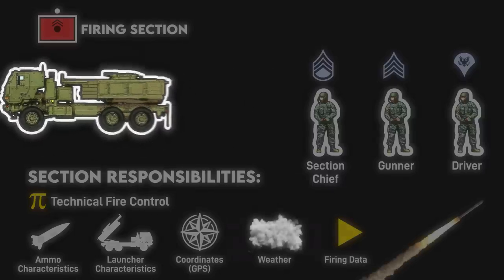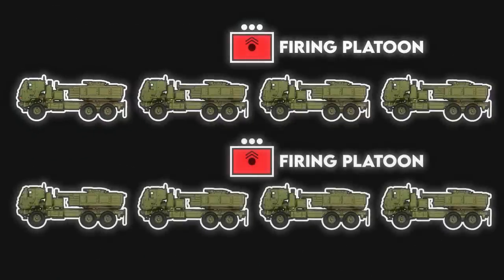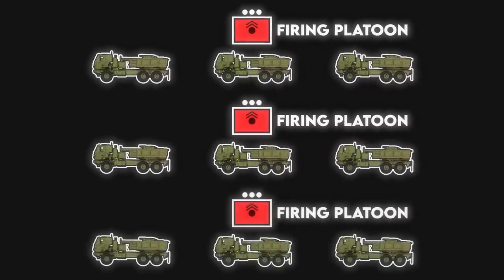Currently, most US Army MLRS platoons have four launchers with two platoons per battery. However, there is a plan to transition to three launcher platoons with three platoons per battery as part of an expansion program, but as of time of recording, only one HIMARS battalion has actually made the transition.